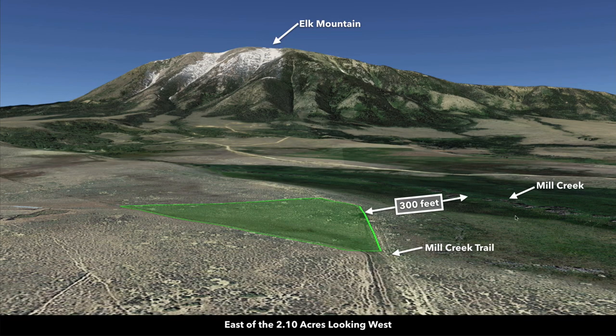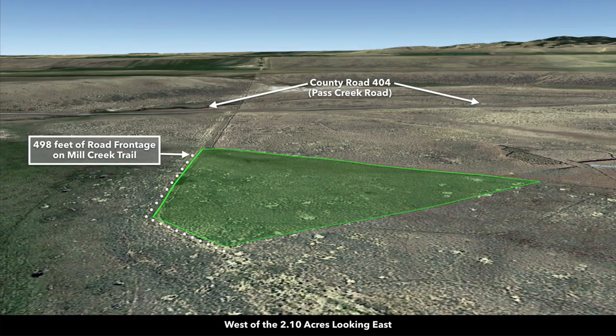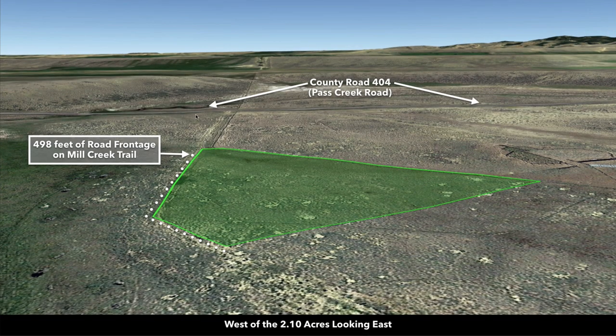These are Google Earth terrain views. This is east of the property looking west — there you can see Elk Mountain. Now we're north of the property looking south. You can see more mountains there and the Medicine Bow National Forest. Now we're west of the property looking east. There's County Road 404, and you can see where that intersects with Mill Creek Trail.